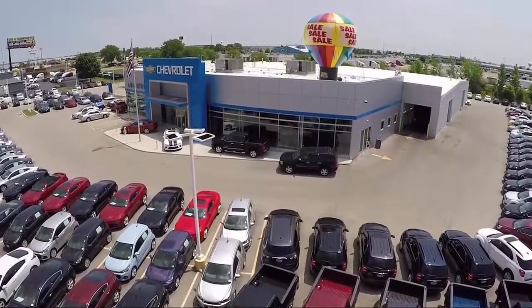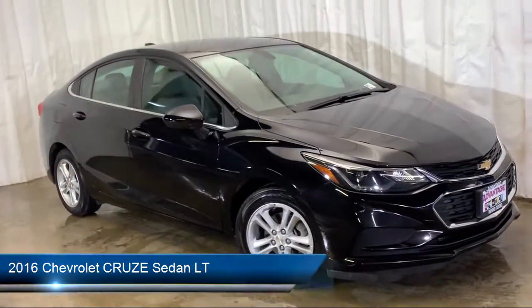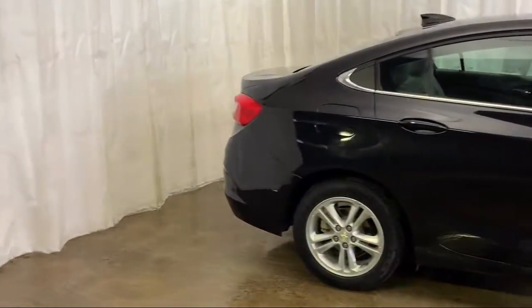Welcome to Advantage Chevrolet of Bolingbrook, and here's a look at another one of our great vehicles from our inventory. It comes equipped with Tire Pressure Monitoring System, Convenience Package with Power Equipment Group, Remote Start System, and Rear View Camera.